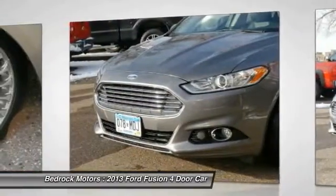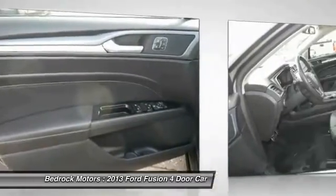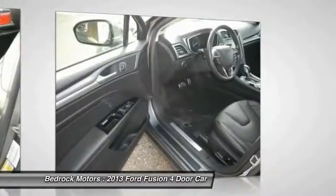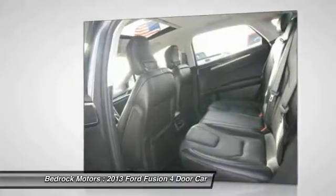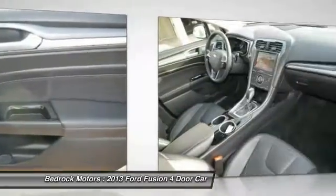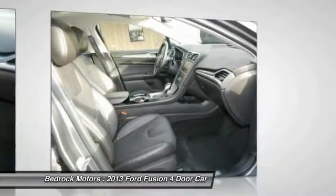This beauty is sure to make you the talk of the neighborhood, so call or drop in for a test drive today. I'll see you next time. Bye.